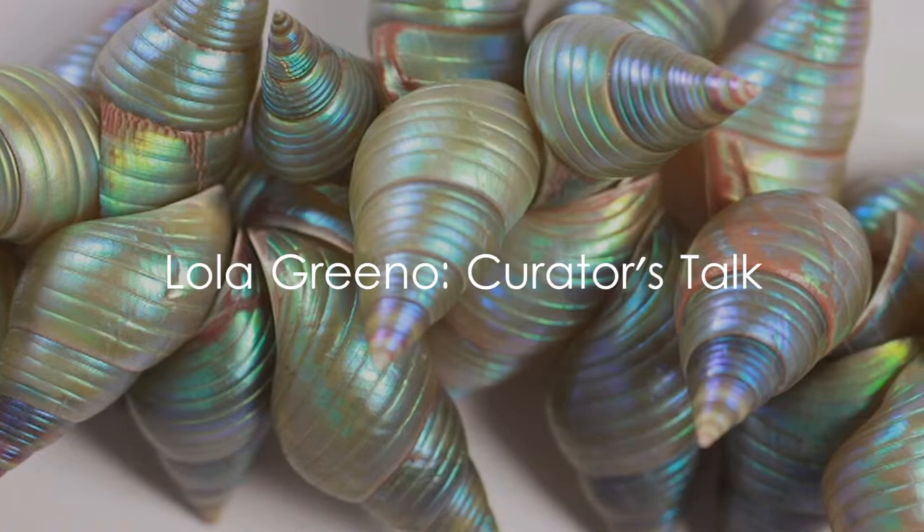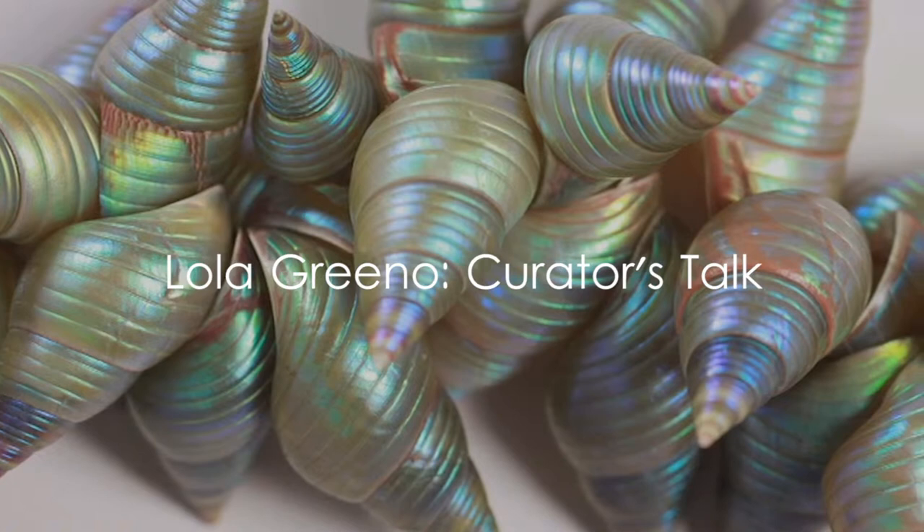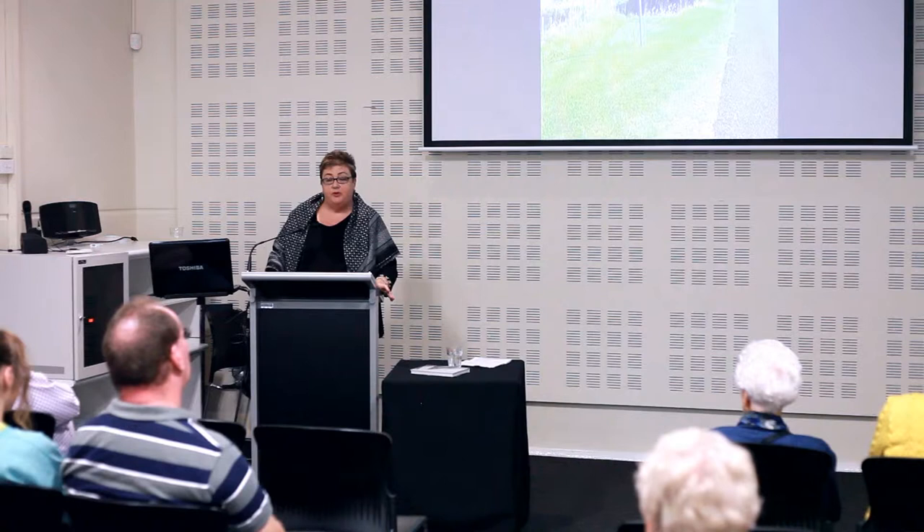The exhibition you see here is part of a program of exhibitions and publications that acknowledges some of the leading and contemporary craftspeople in Australia who have had 30-plus years of professional practice, and who are not only great artists and makers but have also given back to the arts industry. If you read Lola's stories you'll read about how she's worked on different art boards, she worked for TAS Arts, she teaches young women, she takes them on camp — she's been very committed to that.